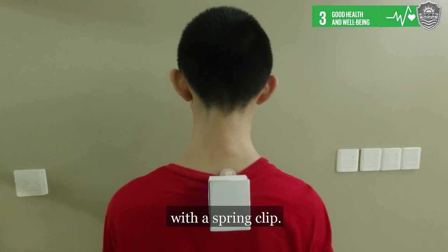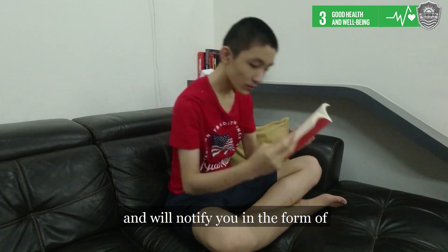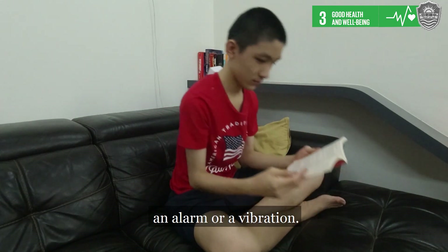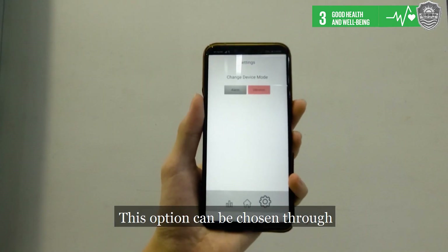You attach it to your back collar with a clip. When the device is turned on, it will start to detect bad posture and will notify you in the form of an alarm or a vibration. This option can be chosen through the mobile app.